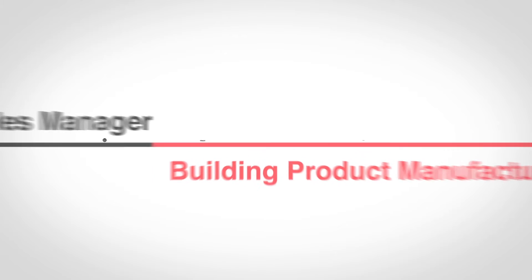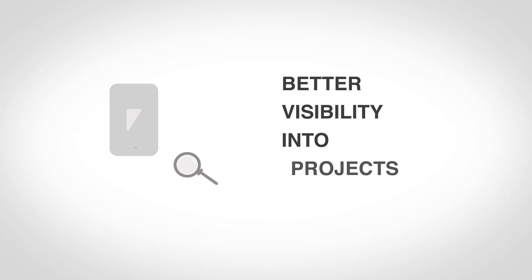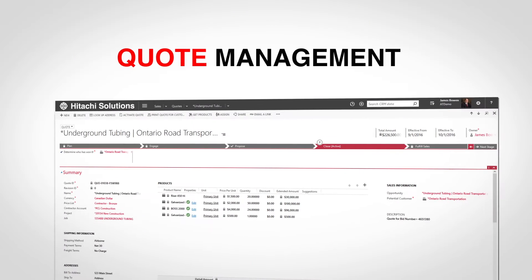I'm a sales manager for a building product manufacturer, and I use Hitachi CRM for BPM. This allows me to have better visibility into projects, track progress, and ensure smooth fulfillment with competitor tracking, data integration with billing and ERP systems, and quote and bid management.